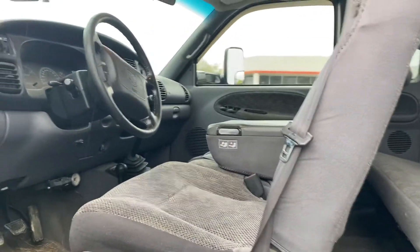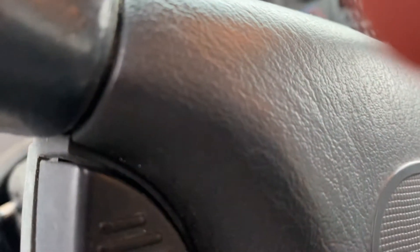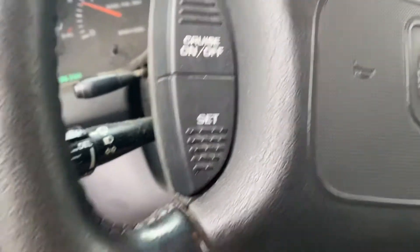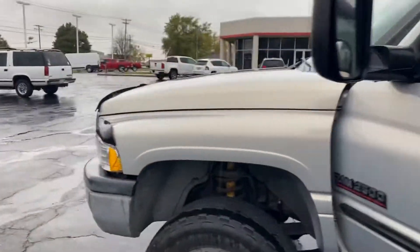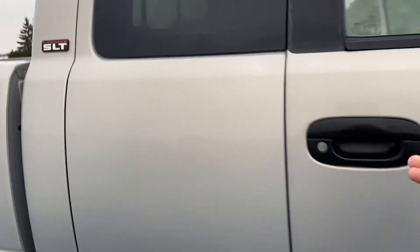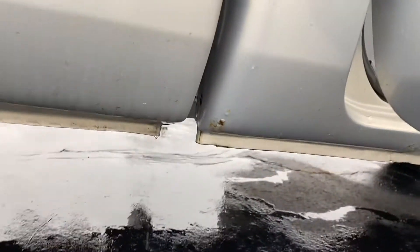We'll go ahead and open it up here. The rocker panels were redone a few years back, but they are clean. We'll go ahead and start it up. We'll take a look at the passenger side rocker panels — cap corners are just starting to bubble a little.